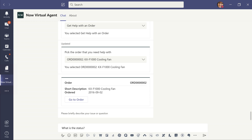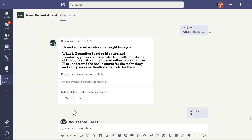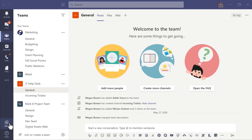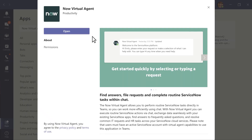What happens if they don't get the answer they need? Don't worry, the bot will direct them to external resources or create a support ticket. Free up more time and resources for all your employees with Now Virtual Agent available for Microsoft Teams today.